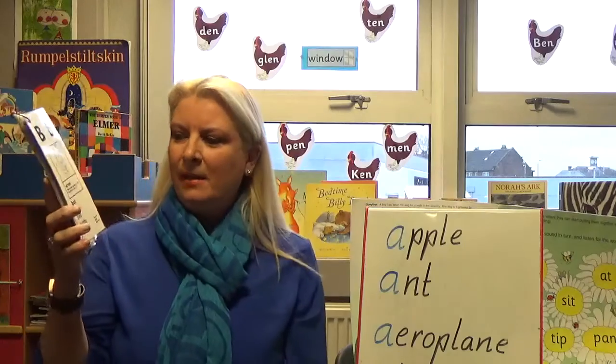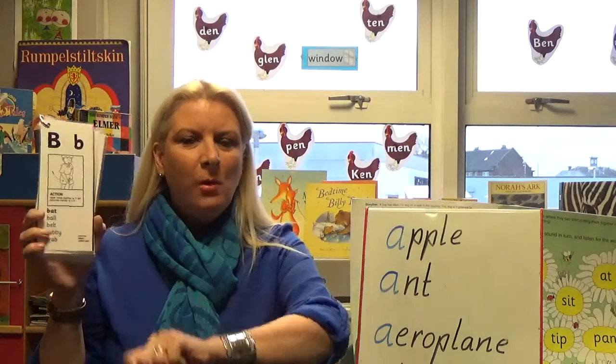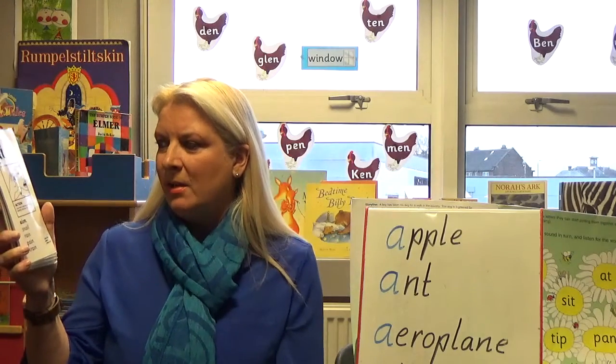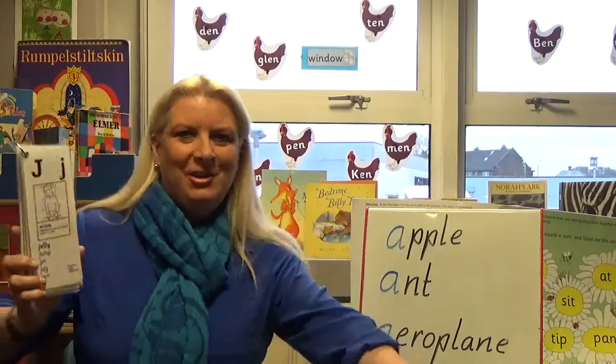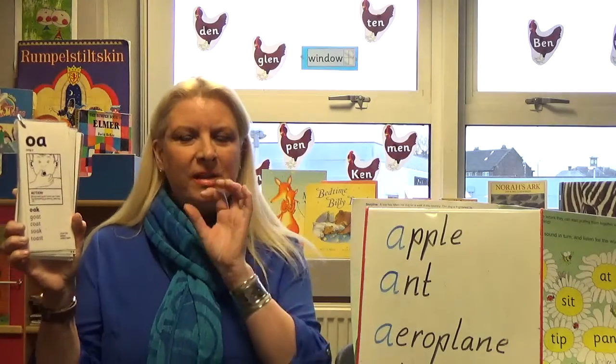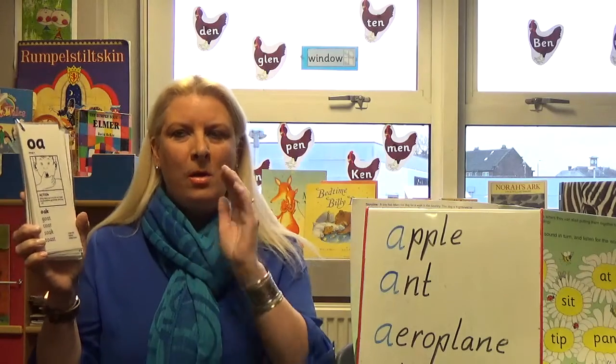B — like hitting a ball — 'b'. Now two letters together, A and I, make the long A sound. J — for jelly — 'j'. O and D together make the sound 'o'.